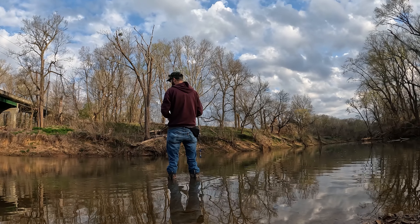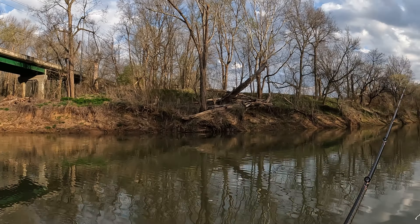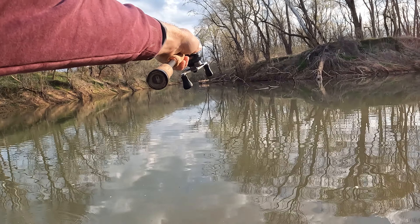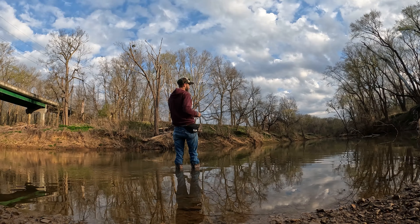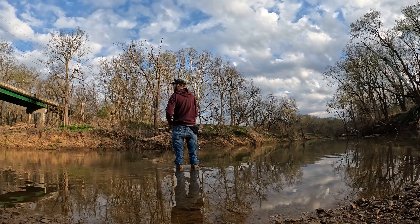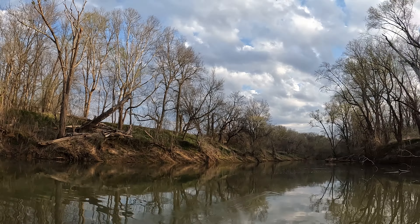I looked through my Instagram and I saw that I was catching some nice smallmouth about this time of year. I did pick a medium light rod to throw this on — almost on the heavier side for working this bait with the BFS reel — just because I know the water is still a bit high and I'm going to have to get back there to really pick these fish off.